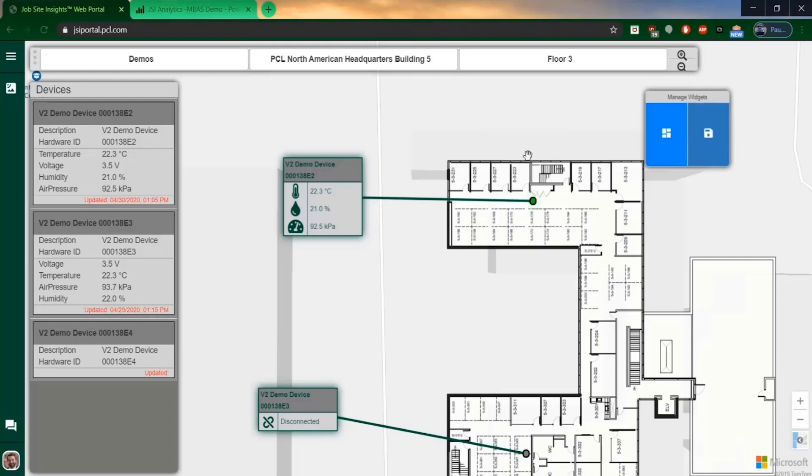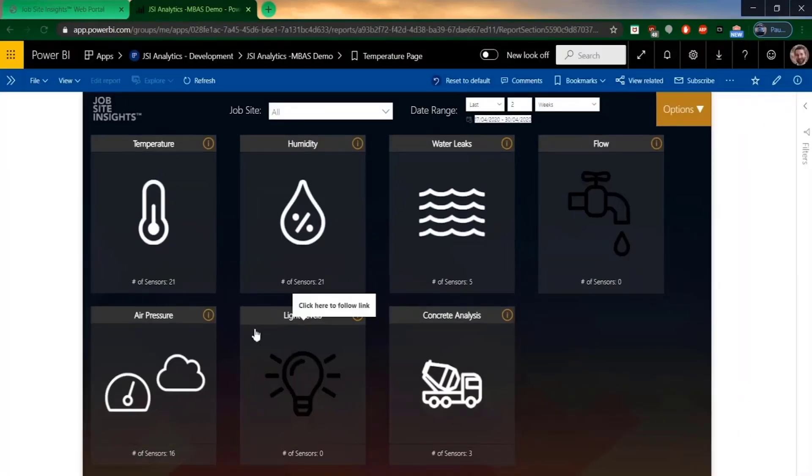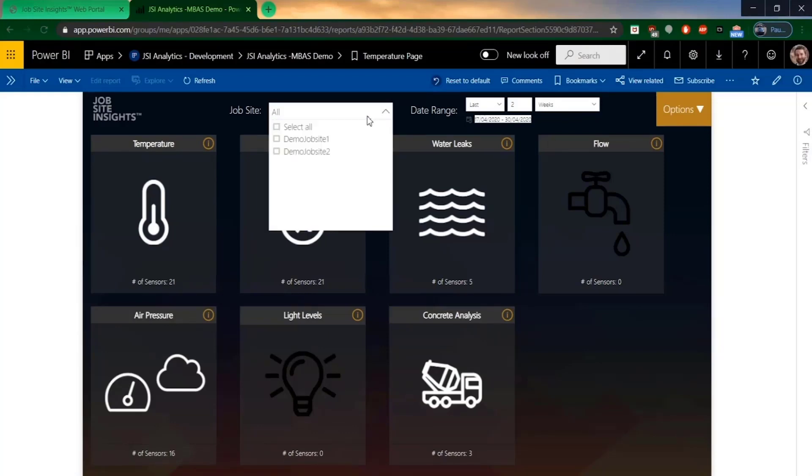Now I'll switch over to JSI Analytics, and we can have a look at the historical data JSI and its sensors have generated. The Power BI dashboard offers a view into aggregated summaries of the data, along with detailed data down to each individual sensor reading. The main dashboard shows the available sensor types. Users can set the time span of the data they would like to see, as well as selecting different job sites they want to view on this first page.